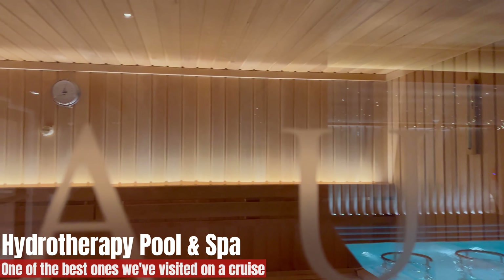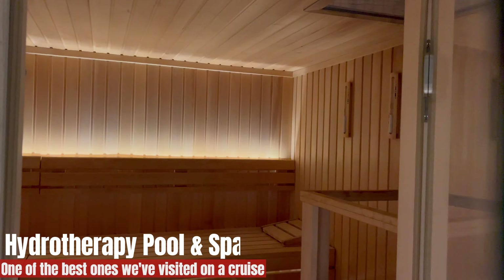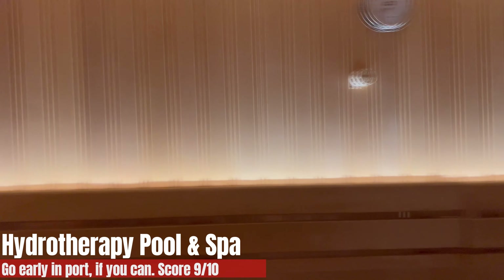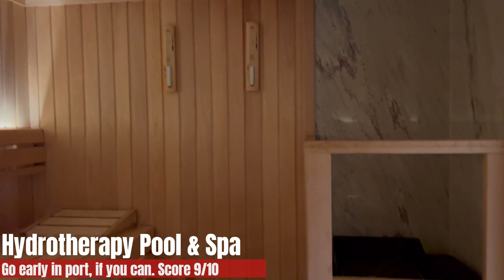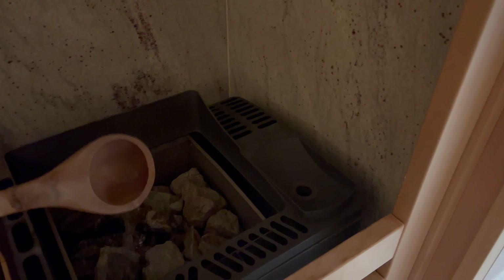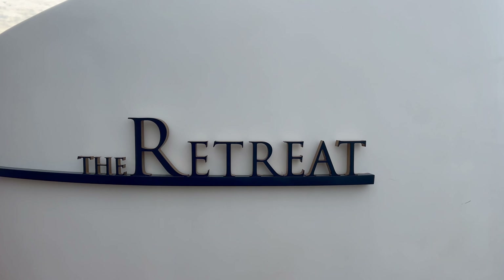As we said, it's one of the best ones we've ever visited on a cruise — actually one of the best ones we've ever visited, full stop. It was all together, it ticks all the boxes. I've given it a nine out of ten because it ticks pretty much everything. How could you get that extra point? I don't know — maybe free cocktails!